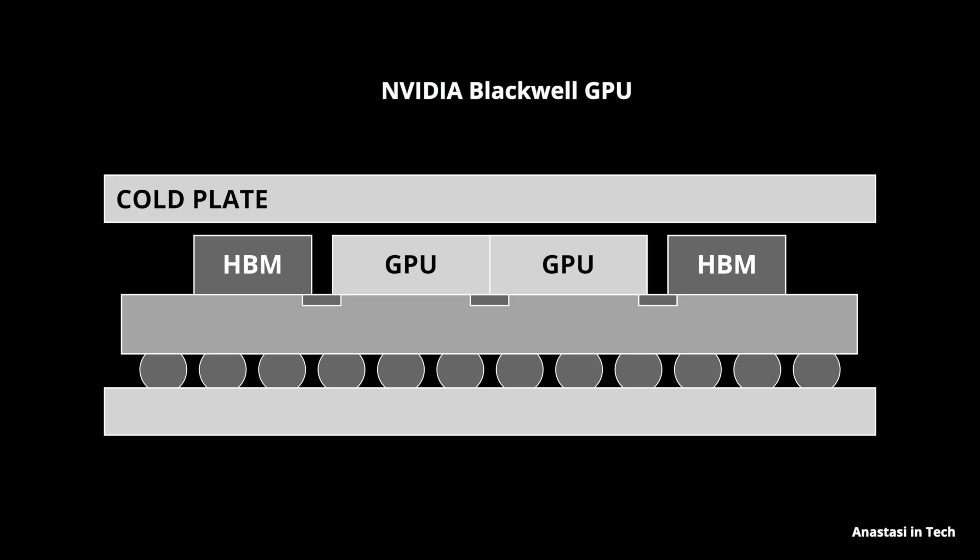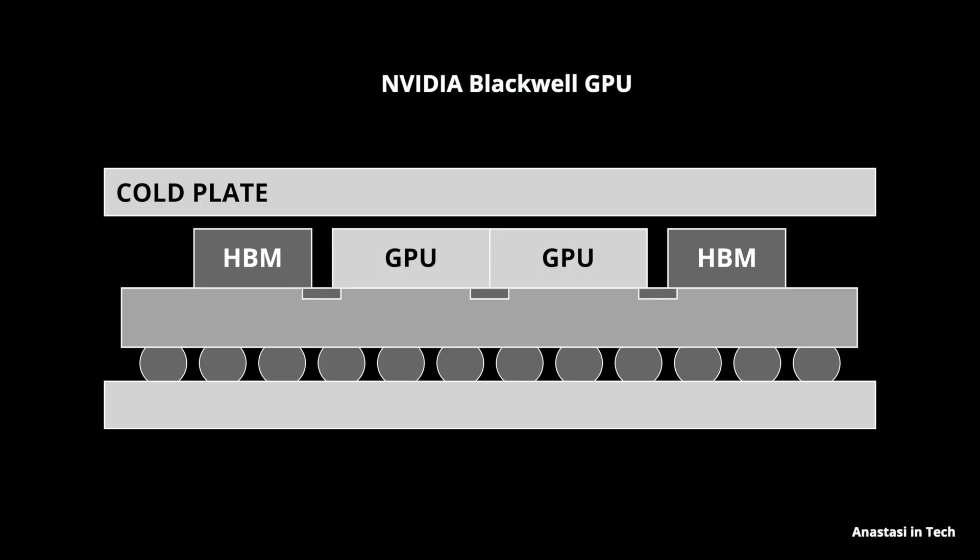All of these pieces have their own thermal coefficient — silicon, for example, has a much lower coefficient than the organic substrate. When the GPU is working, it heats up significantly, dissipating somewhere between 700 to 1200 watts TDP, which represents the maximum amount of heat a chip can generate. These temperature changes cause structural deformations due to thermal mismatch; the substrate may even bend slightly and create stress in different directions.